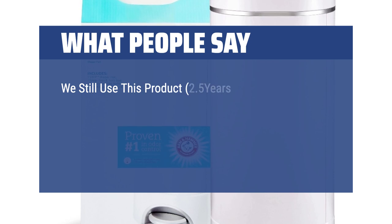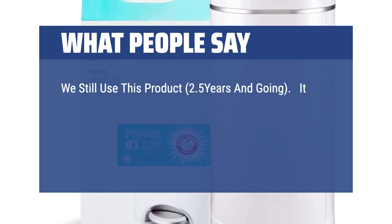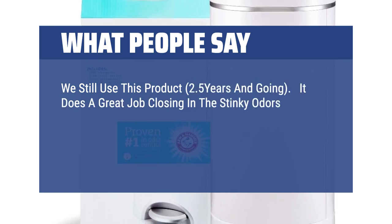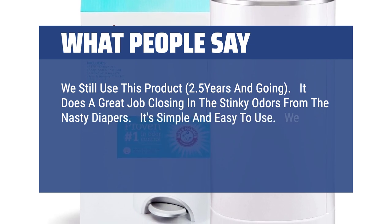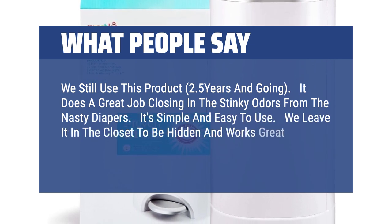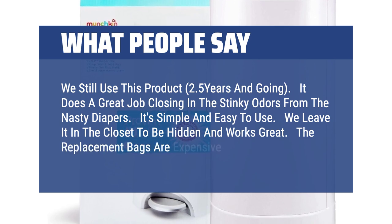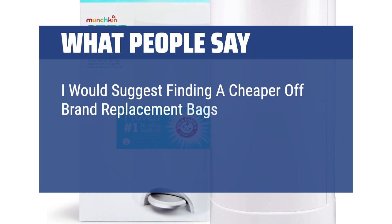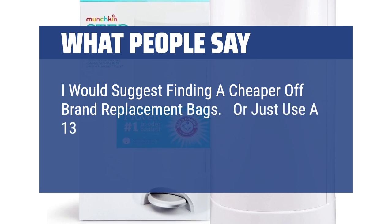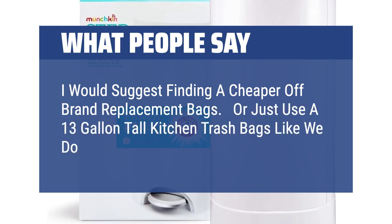What people say: We still use this product — 2.5 years and going. It does a great job closing in the stinky odors from the nasty diapers. It's simple and easy to use. We leave it in the closet to keep it hidden, and it works great. The replacement bags are expensive; I would suggest finding cheaper off-brand replacement bags, or just use 13-gallon tall kitchen trash bags to save some money.